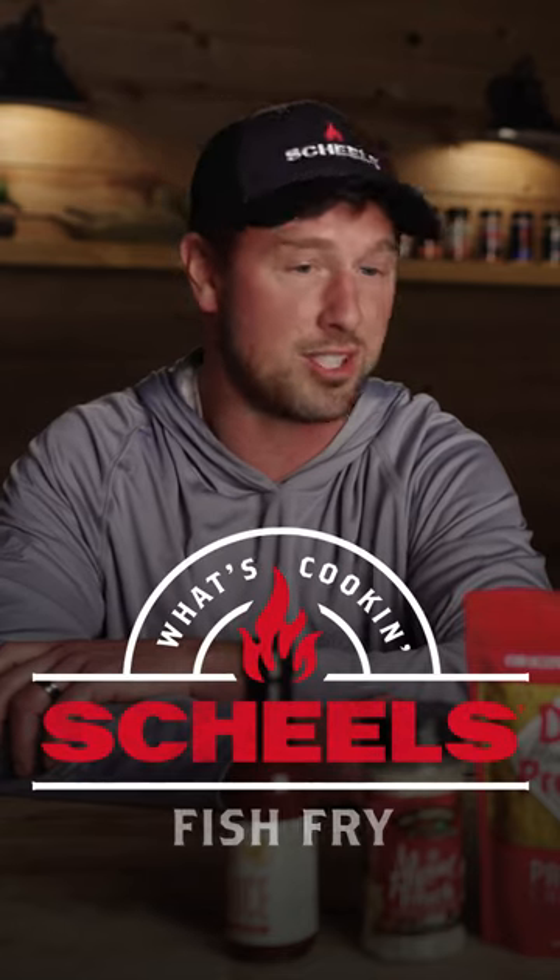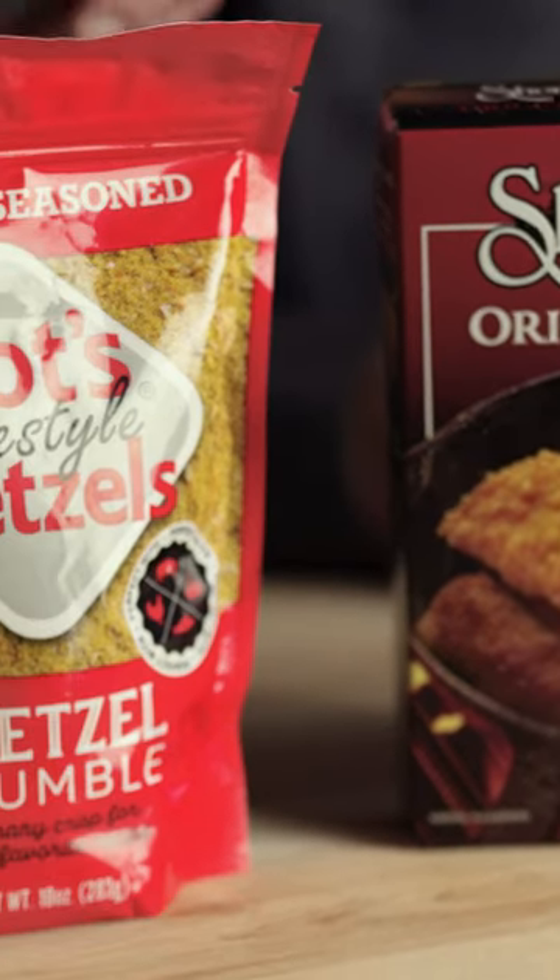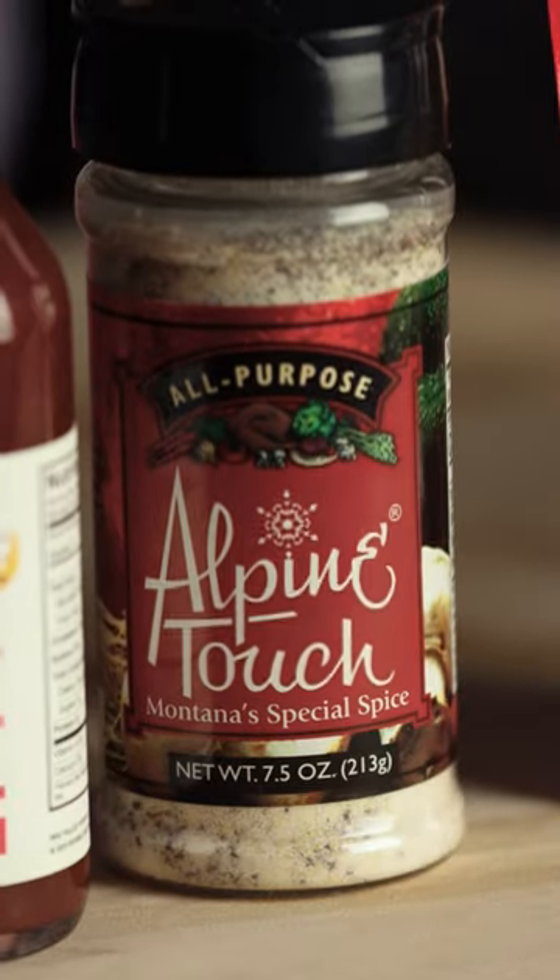I've been cooking fish for quite a while and I like to mix it up. Throw in a bunch of stuff. Got two different shore lunches there and I like a little bit of crunch too — that's where the Dots pretzels comes in. My all-time favorite spice is this Alpine Touch.